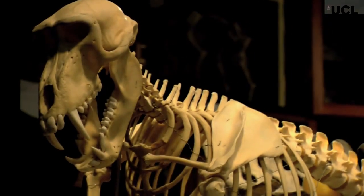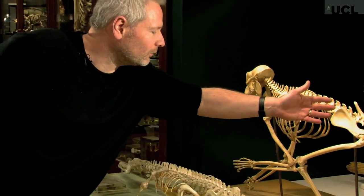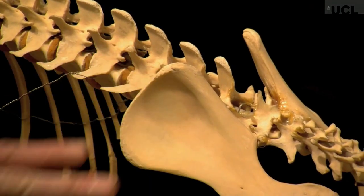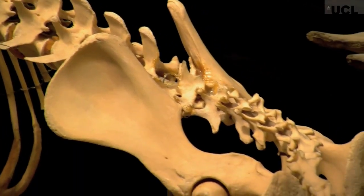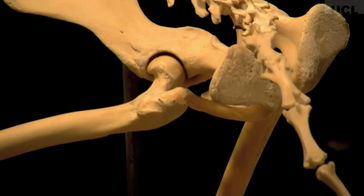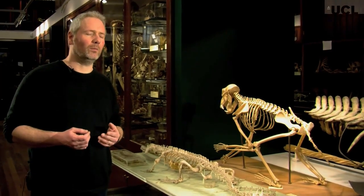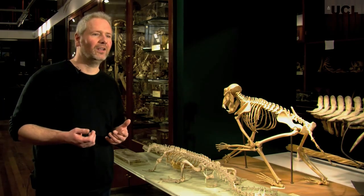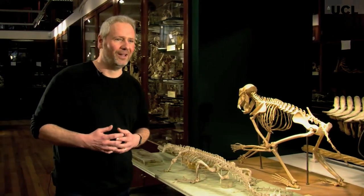Whereas in this baboon, this blade of the hip bone is much, much longer — you can see it coming out forward here. And this gives you a lot of attachment area for muscles that would have run all the way down and attached to the femur, and that gives it powerful legs. That's how Brontomerus would have been as well — it would have had very powerful legs, muscular thighs, and that's why we gave it the name. Brontomerus means thunder thighs.